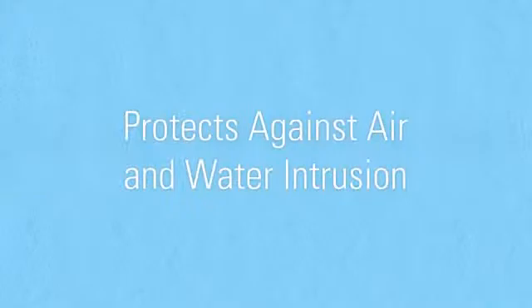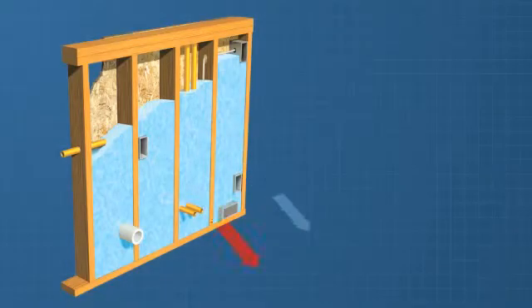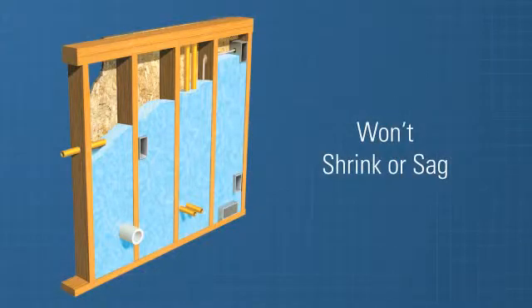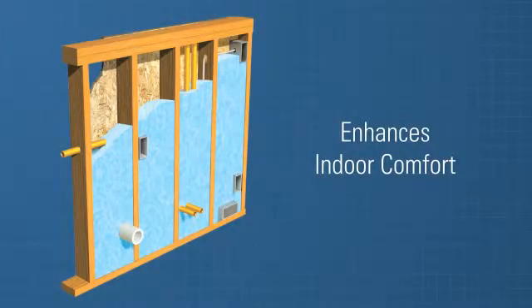The best answer for your new home is Styrofoam brand spray polyurethane foam insulation. We use it to create a solid layer of insulation that also reduces air leakage. Styrofoam brand closed-cell spray foam is our choice because of its strength and greater insulation performance. The foam expands to fill cracks and crevices, blocking unwanted air and ensuring consistent indoor temperatures and lower energy bills.